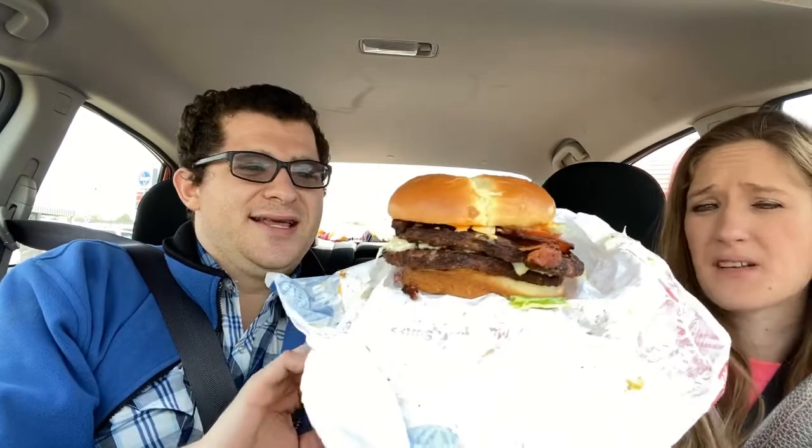Oh, man. They did such a good job. Like I said last week, they're really stepping up their game with the fast food stuff. This is huge.